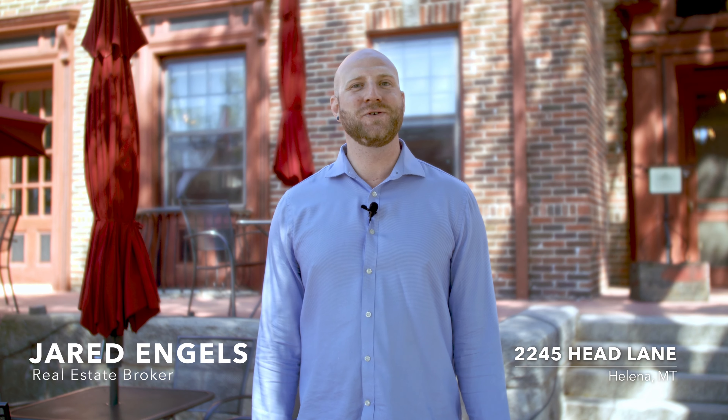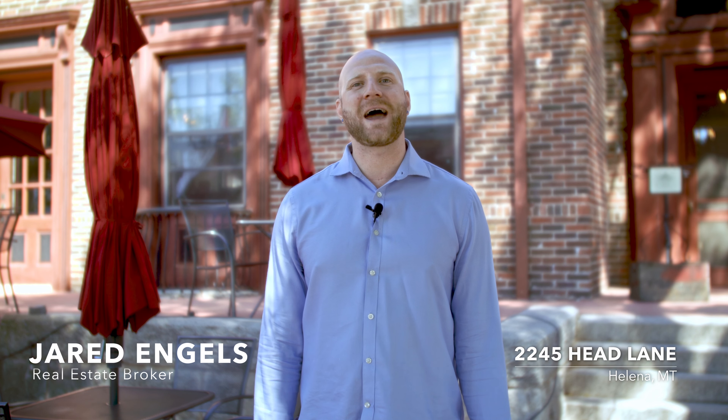Hi, I'm Jared Ingalls and welcome to 2245 Head Lane, located in the capital city of Helena, Montana. Situated on 41 acres, consisting of an inn, farm, and restaurant. Let me show you around.